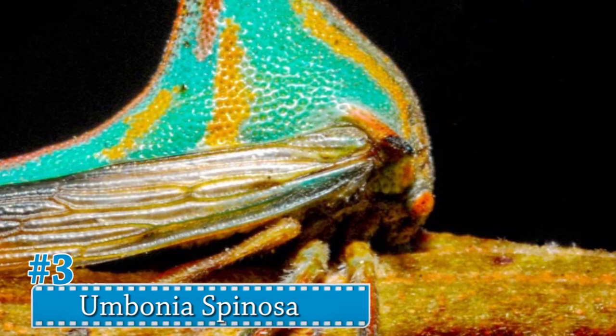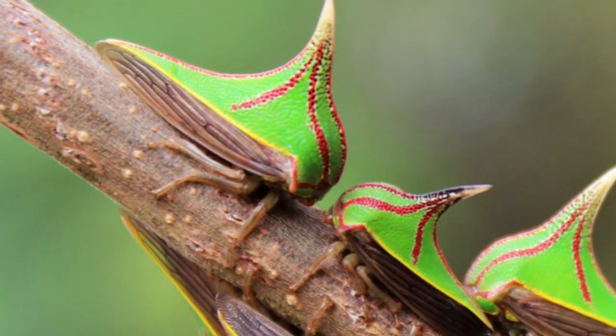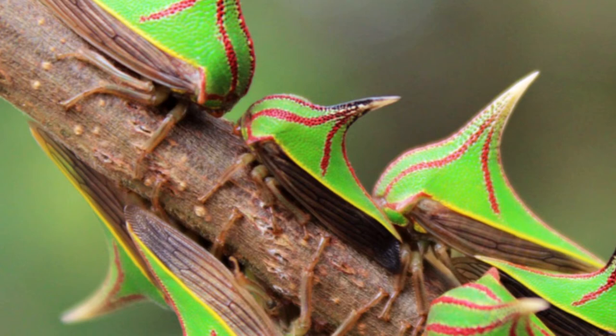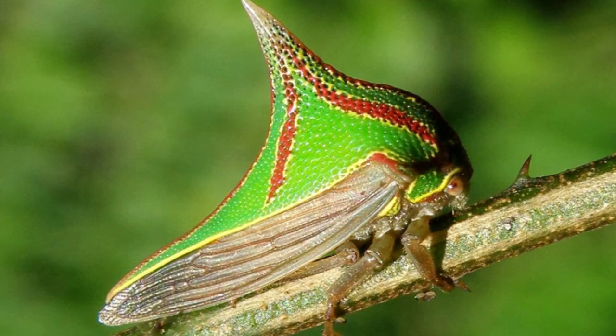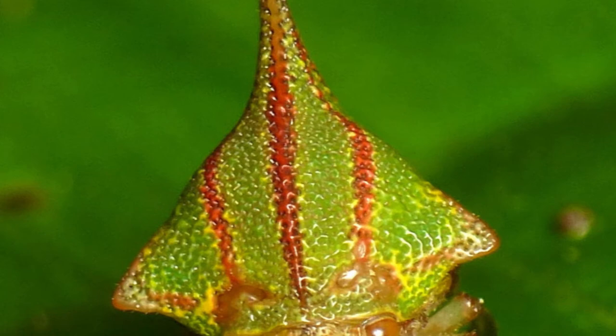Number 3: Umbonia spinosa. This thorn bug can be found in Colombia, Venezuela, Dutch and British Guiana, and Ecuador. They use their beaks to break into plant stems to feed on their sap, but scientists have yet to learn all they can do. They are distinguished from others in their species by their bright colors on their dorsal horns.